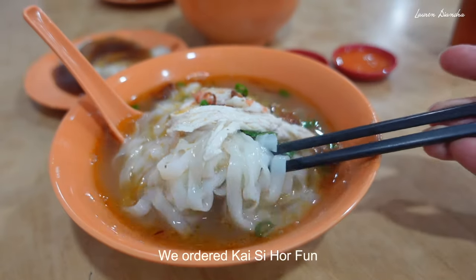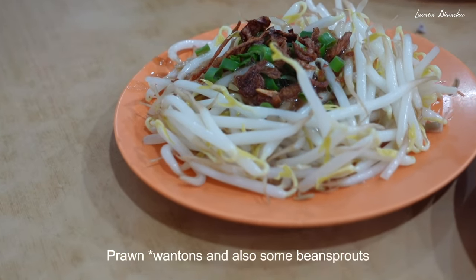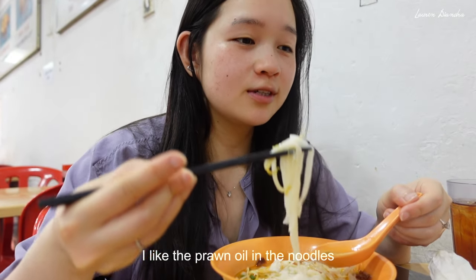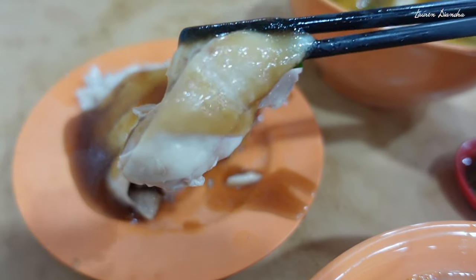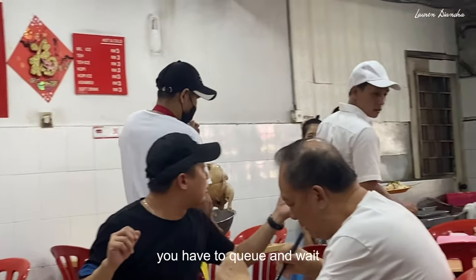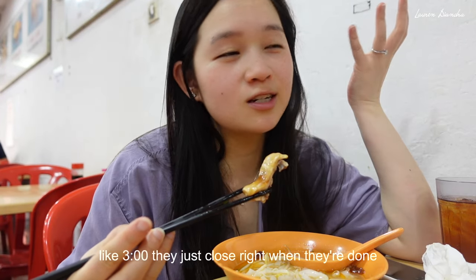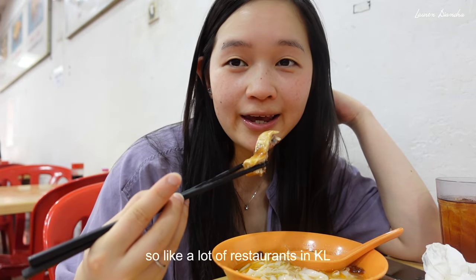I ordered kaisi ho fun, a portion of wakai, prawn noodles, and also some bean sprouts. I like the prawn oil in the noodles — it changes the flavor a lot. This place is super packed during lunchtime, you have to queue and wait, and they pretty much sell out of their chicken by like three o'clock and just close when they're done, like a lot of restaurants in KL.